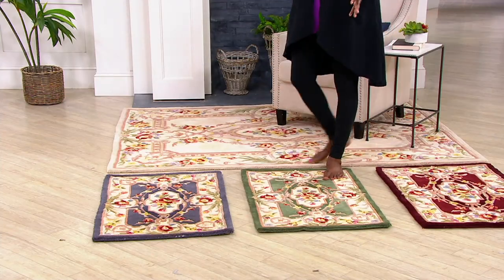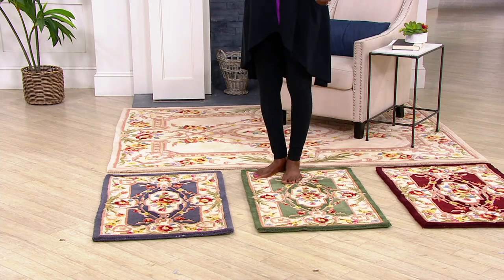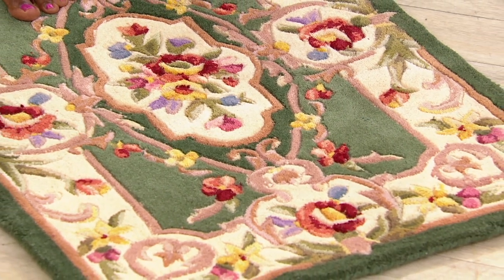Next up is the sage. This one is limited, especially in the larger sizes.